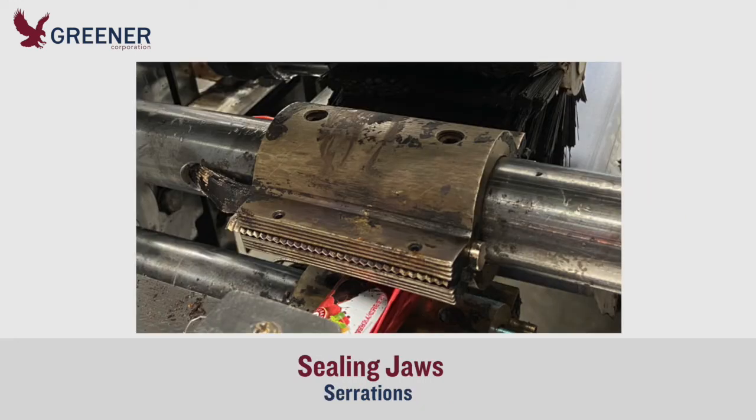He discovered that the serration pattern on the sealing jaws, which was the same on all wrappers, was too sharp. It was difficult to apply adequate sealing pressure without splitting the film. Reducing spring pressure to eliminate splits often caused poor seal quality. The serration design, he determined, must be updated to solve this problem.